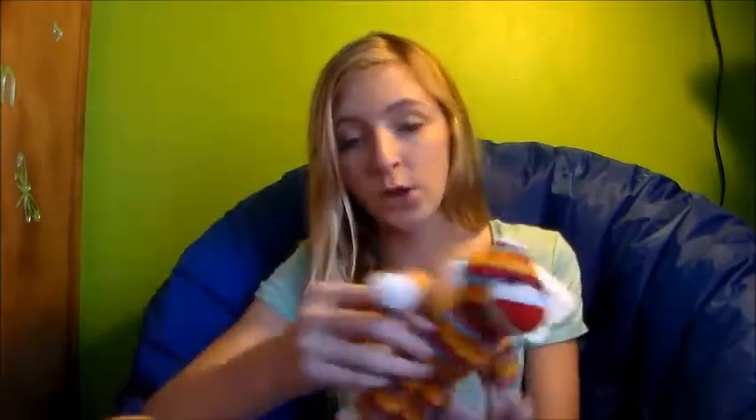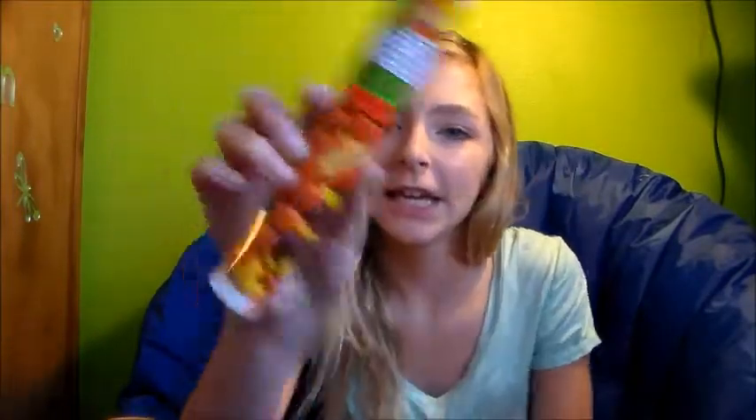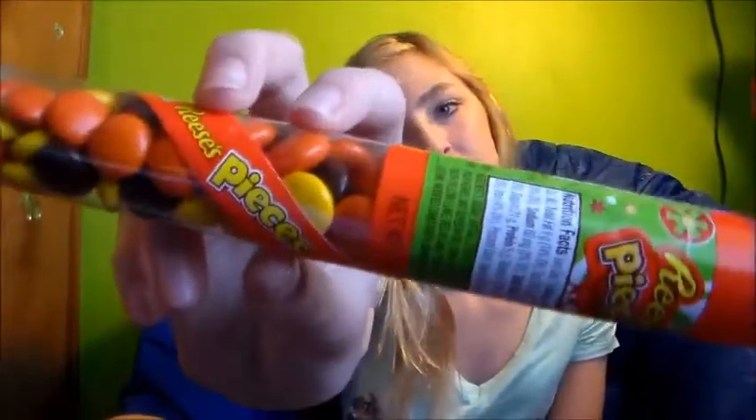First, I have this cute little stock monkey. He's so adorable — I'm obsessed with these cute stock monkeys. It's called Cuddly Cousins. I love him. Next, I got these Reese's Pieces in a candy cane shape little form thingy, and I love Reese's so I'm going to be eating a lot of this.